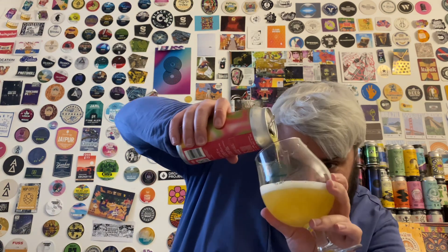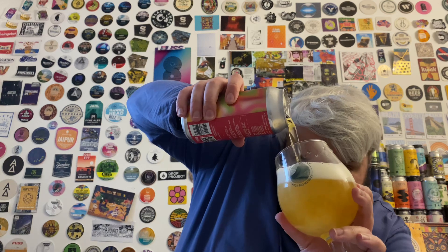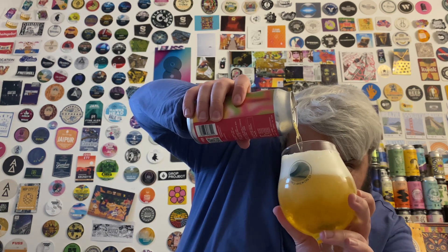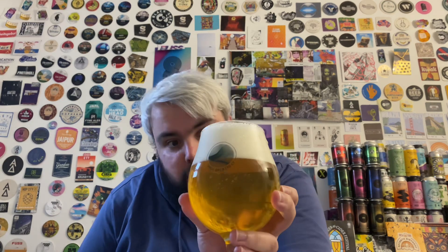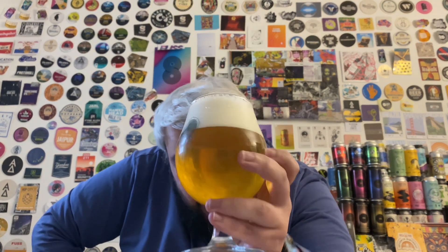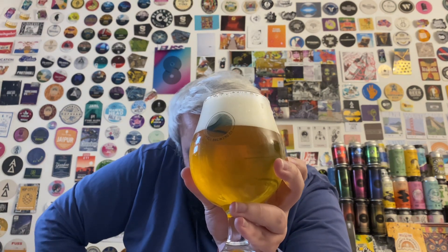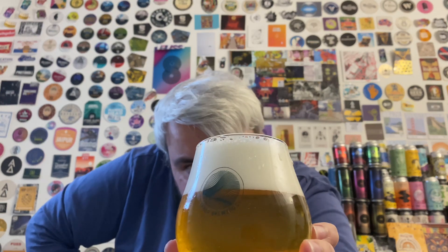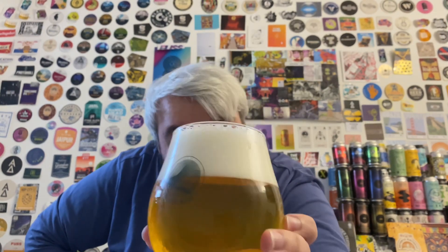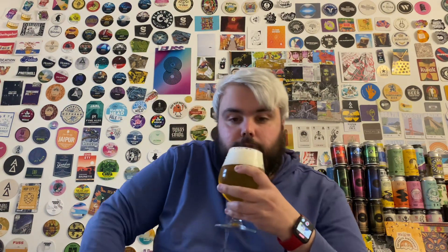To be fair, it does pour fairly hazy by the looks of things — though once it's settling, I'll take that back, it's bright as a button. It's pretty clear actually once it settles; there is a bit of haze but it certainly looked hazier going into the glass. Nice white head, beautiful golden colour — almost looks like a pilsner. It's a lovely, lovely colour. Let's go for the smell.